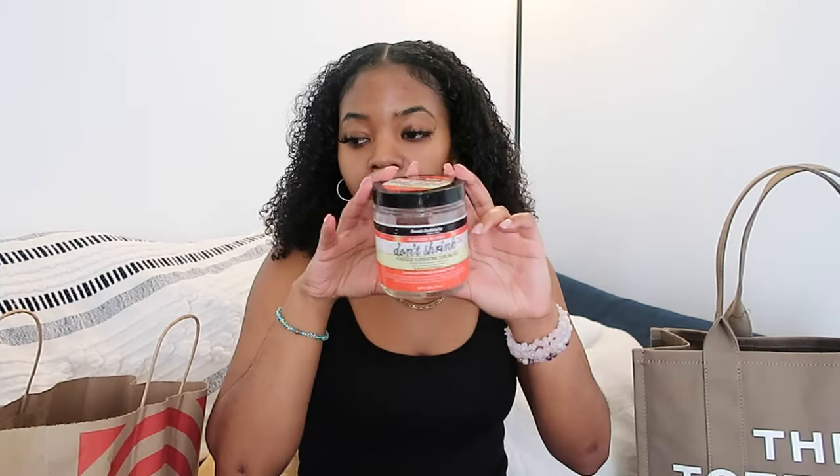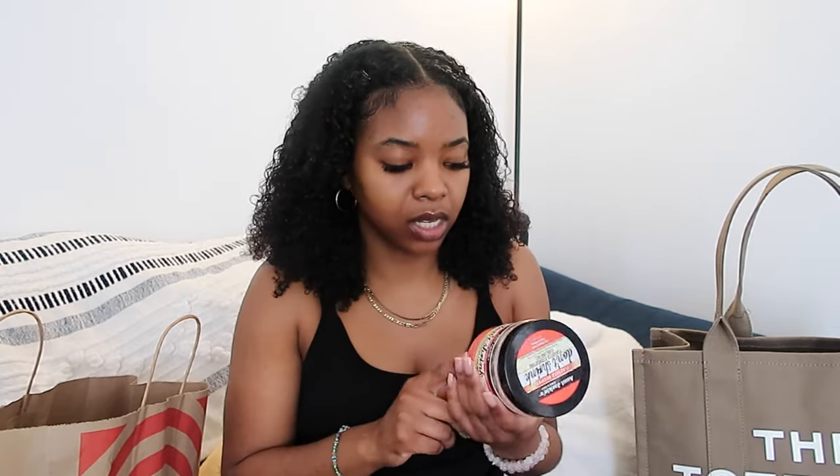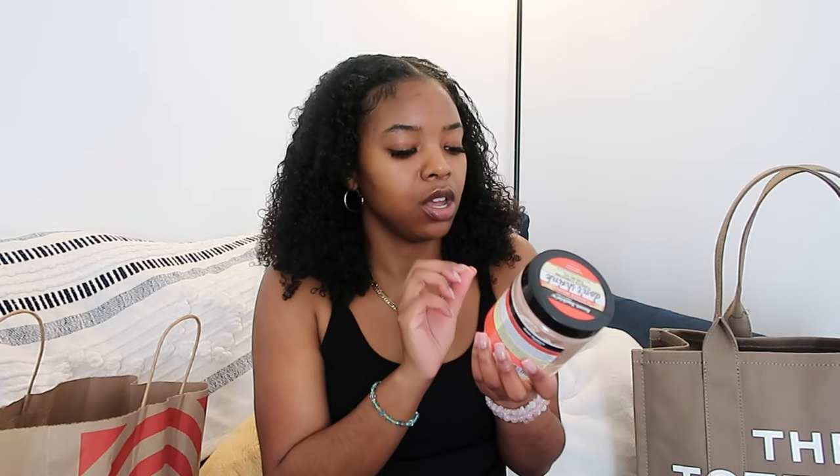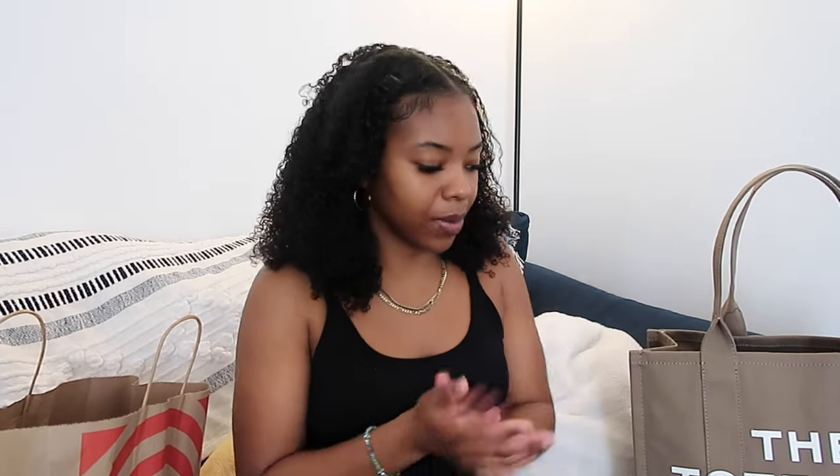Last but definitely not least for my hair — I always choose a gel, but my gel can't go in my suitcase because it's more than four ounces, so it always has to go in my carry-on. The smaller travel-size things don't necessarily have to go in my carry-on, they can go in my suitcase — I'm just putting them there because I want my stuff with me. I use the Aunt Jackie's Flaxseed Recipes Don't Shrink Flaxseed Elongating Curling Gel — the orange one — so that's gonna go in my carry-on.